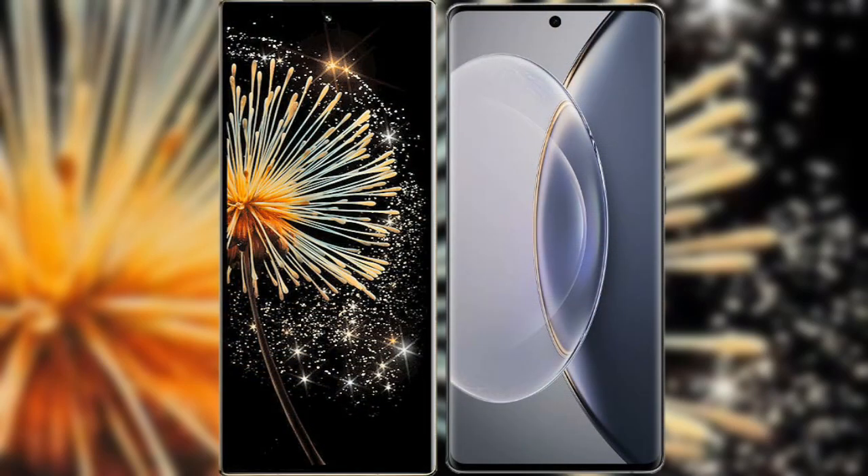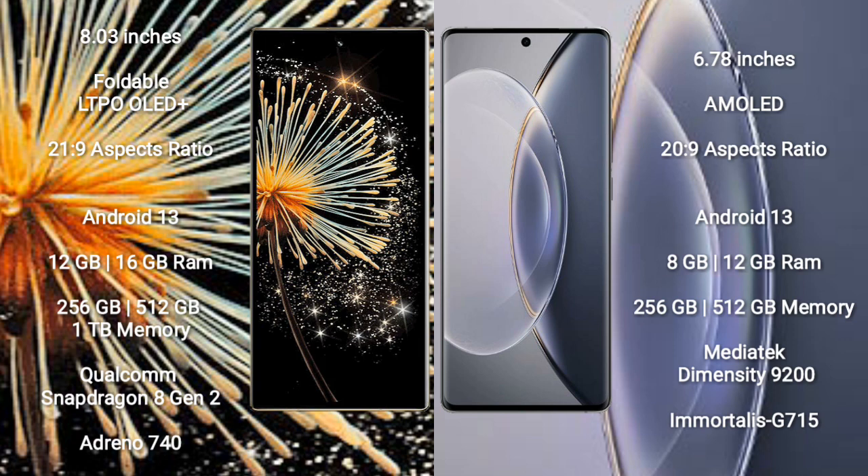I will compare the new Xiaomi Mix Fold 3 with Vivo X90 Pro. Xiaomi Mix Fold 3 comes with an 8-inch foldable LTPO OLED Plus display with a refresh rate of 1Hz to 120Hz. Vivo X90 Pro comes with a 6.78-inch AMOLED display with a refresh rate of 1Hz to 120Hz.